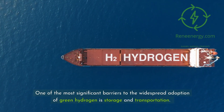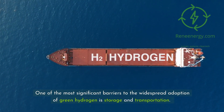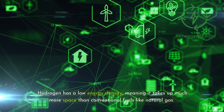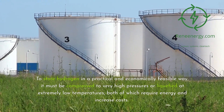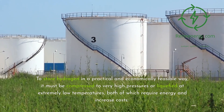One of the most significant barriers to the widespread adoption of green hydrogen is storage and transportation. Hydrogen has a low energy density, meaning it takes up much more space than conventional fuels like natural gas. To store hydrogen in a practical and economically feasible way, it must be compressed to very high pressures or liquefied at extremely low temperatures, both of which require energy and increased costs.